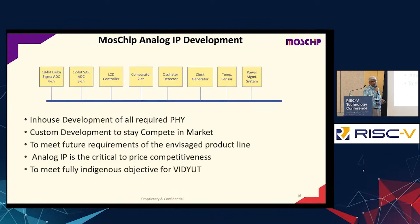All the IP at MassChip is developed indigenously — all the ADCs and other controllers, and all the analog part. The analog is the critical part, and since we wanted to have a series of products on this line, we wanted to make it fully indigenous. Analog IP is the critical part for price competitiveness and further down the roadmap.